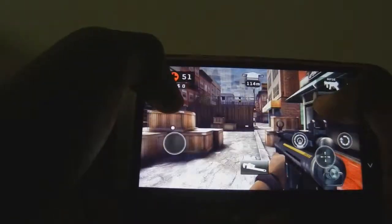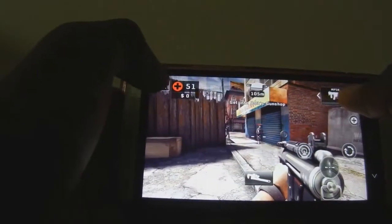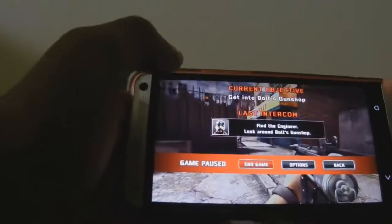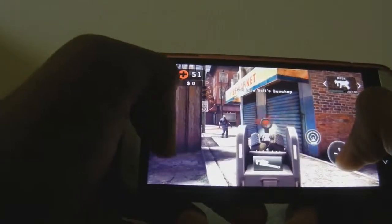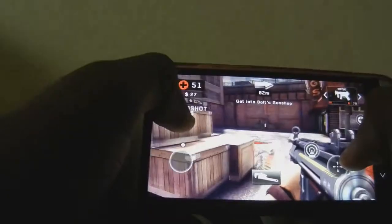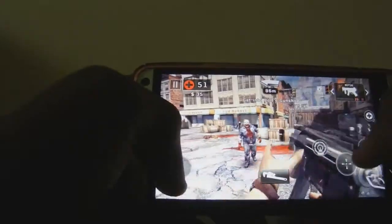Look at these graphics. I already know how to switch weapons. Look at the power of this gun! I also like the reload animation for this gun. Well, the HTC One is lagging a bit. The game is just so good looking — I don't know if the camera is doing justice to the graphics of this game, but you guys should really try it out for yourself.